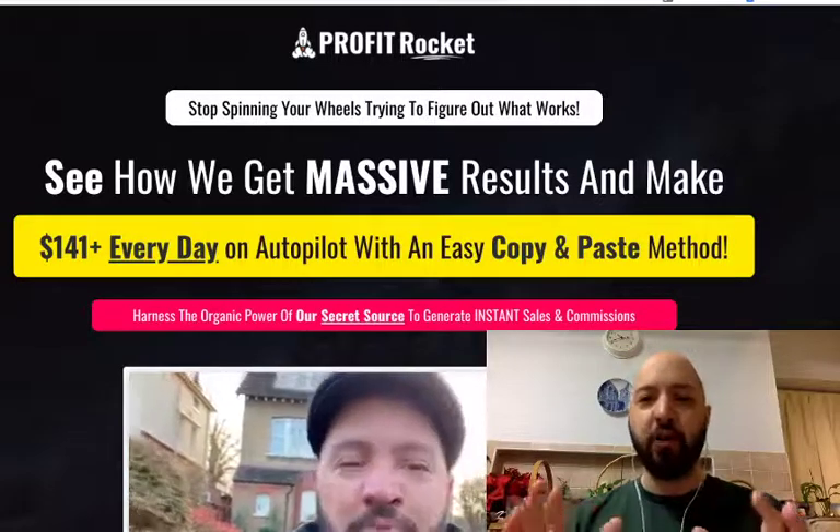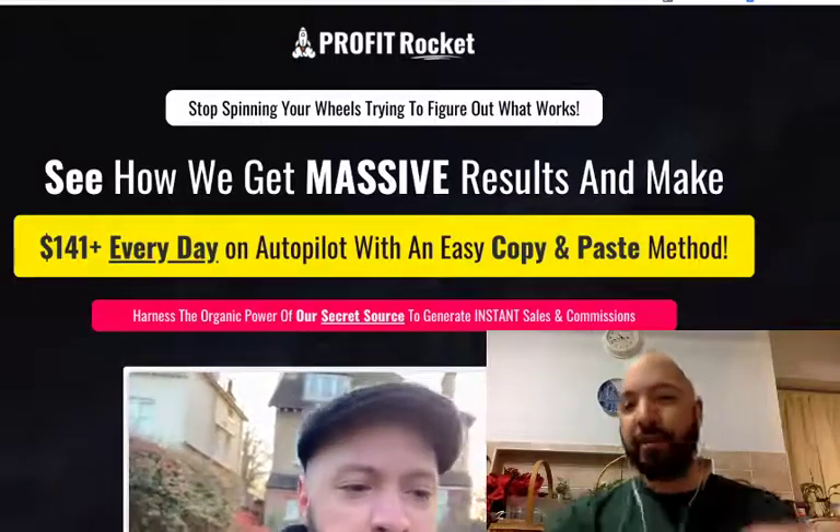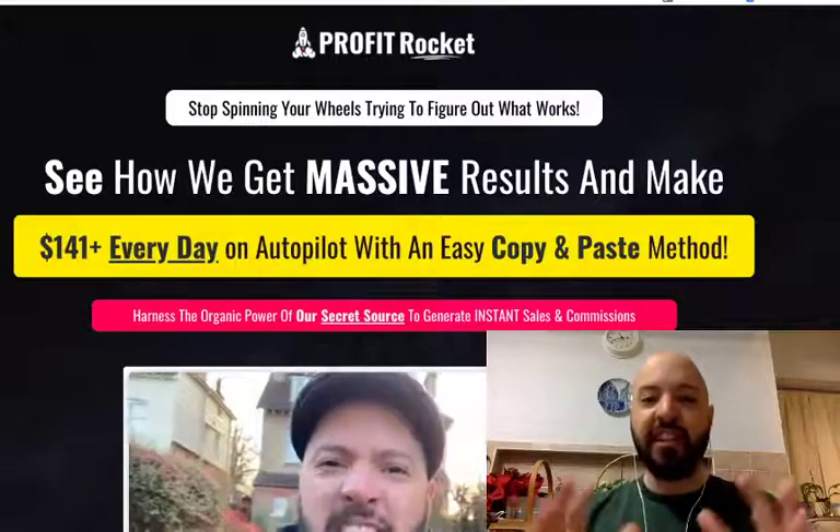There's another guy, Mohamed, who's a Shopify store owner. It was failing. Now he makes four-figure profits very easily, all with Profit Rocket.